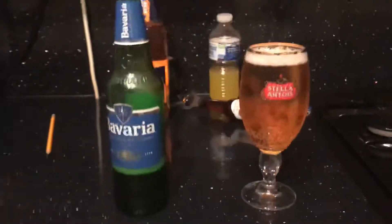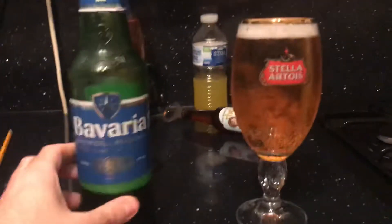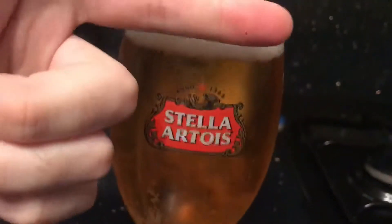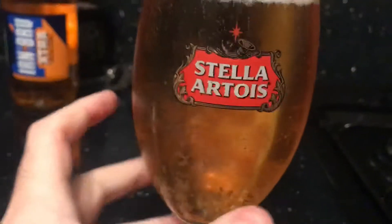Alright guys, taking a review on Bavaria Holland Premium, brewed since 1719. The label's pretty basic, nice little glossiness. And here it is — I've got one finger of white head and lots of carbonation.